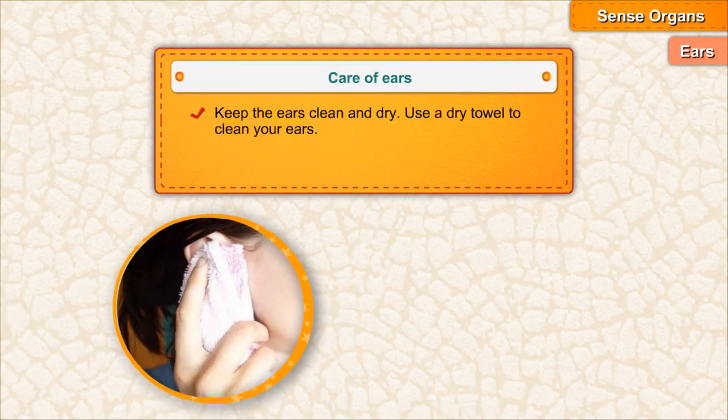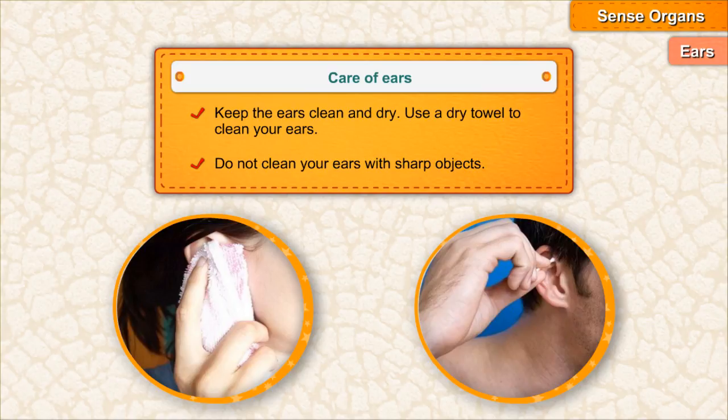Care of ears: Keep the ears clean and dry. Use a dry towel to clean your ears. Do not clean your ears with sharp objects.